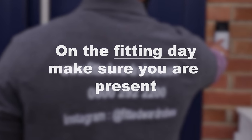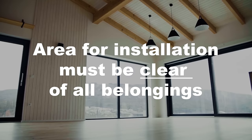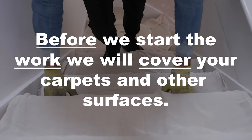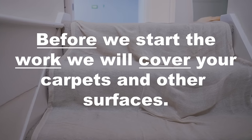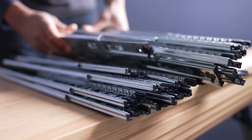On your fitting day, it is important that you are present and that the area of installation is clear of all belongings so that it is empty and ready. You will receive a call ahead confirming arrival at your address. Before we start work on fitting, we will cover your carpets and protect your work surfaces and furniture, working carefully and efficiently.